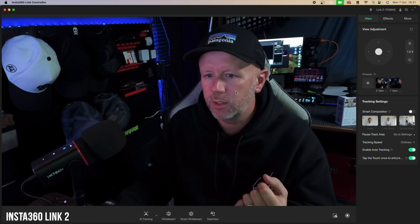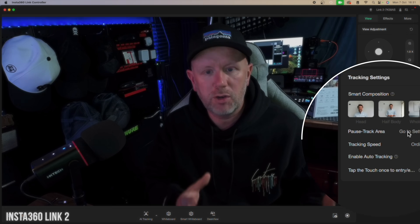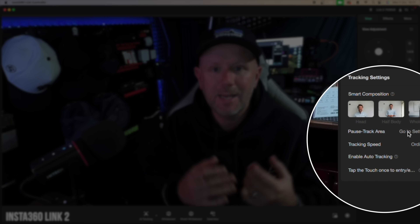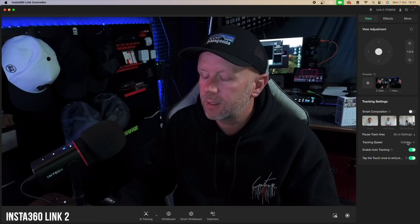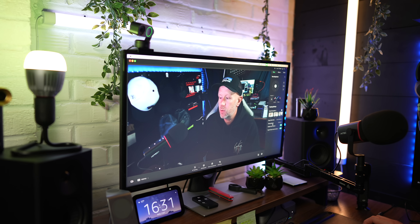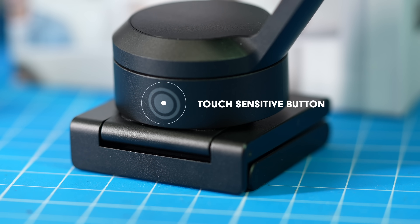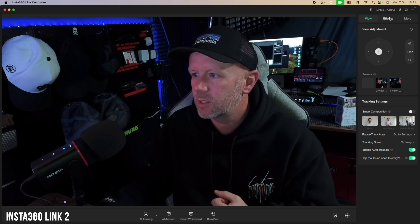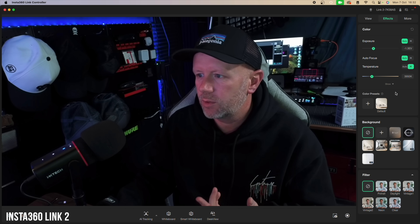Smart composition lets the camera focus on your head, half body, or whole body. Pause tracking lets you set a point where the camera holds still while you talk, then continues tracking when you move. You can adjust tracking speed, enable auto tracking, and there's a touch-sensitive point on the front of the camera where you double-tap to return to center — a really brilliant feature.